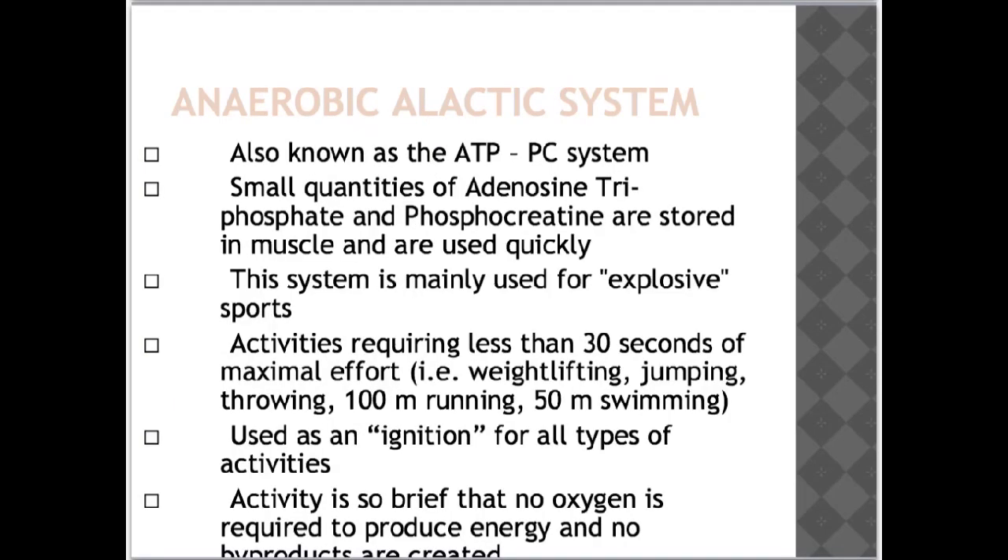The anaerobic alactic system is also known as the ATP-PC system. Small quantities of adenosine triphosphate and phosphocreatine are stored in muscle and are used quickly. This system is mainly used for explosive sports — activities requiring less than 30 seconds of maximal effort such as weight lifting, jumping, throwing, 100m sprints and 50m swims. It's used as an ignition for all types of activities. The activity is so brief that no oxygen is required and no byproducts are created. The ATP-PC system is like being in first gear — it gets you going in a hurry, but you can't travel very far in only first gear.